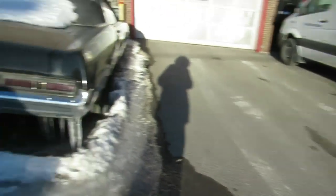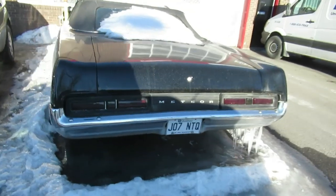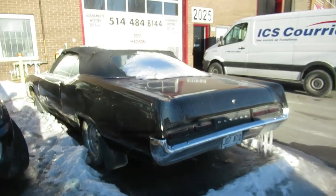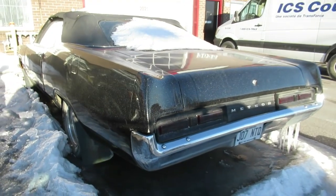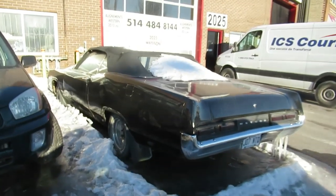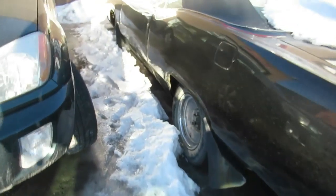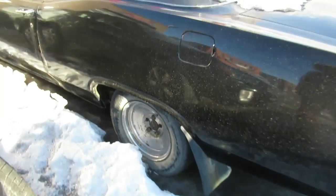Earlier this afternoon I filmed an 80, I don't know, 80 to 82 Delta 88 that I've been eyeing a couple of times. I finally found it — a few weeks back when it was snowing it was covered in snow, so I didn't film it until now. But look at this — a rare, again like I said, 69-70 Meteor Montcalm convertible with old Centerline wheels.